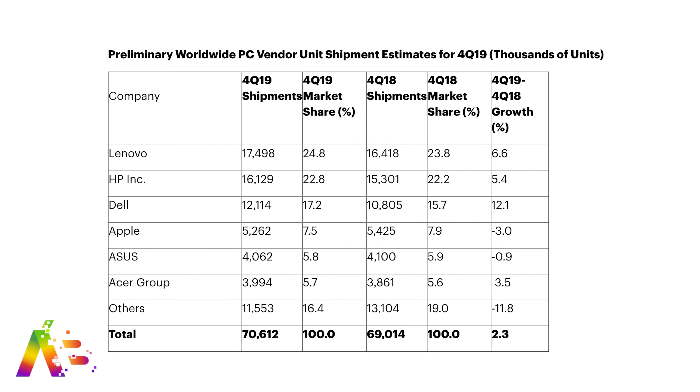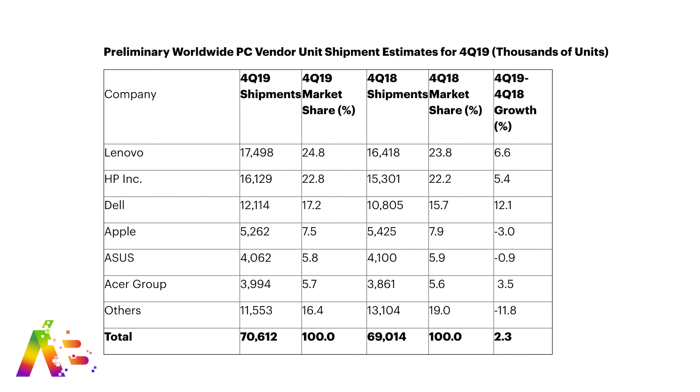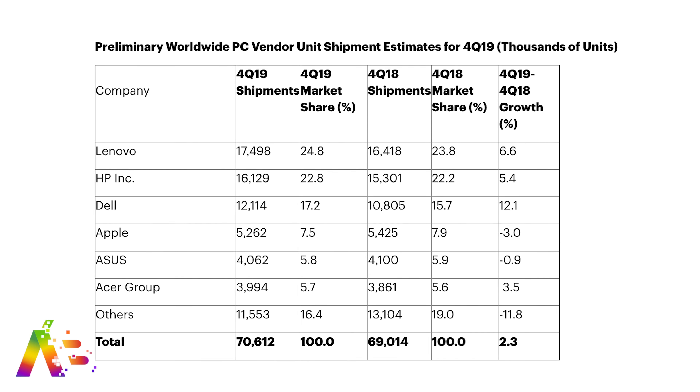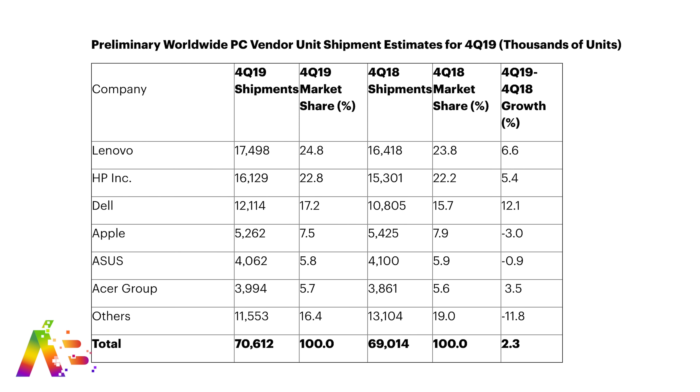Apple still held its position as the number four PC vendor in the world, with Lenovo, HP, and Dell all improving while Apple was declining compared to last year's quarters.